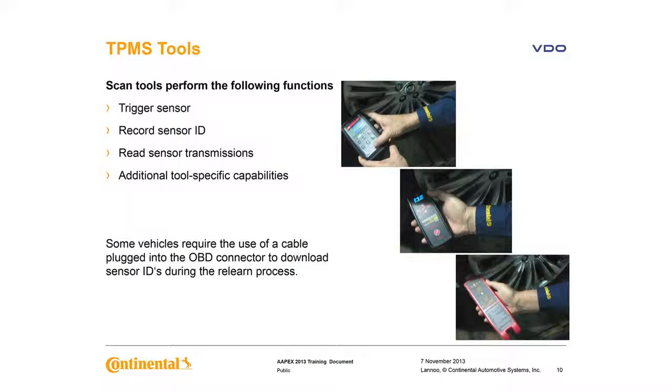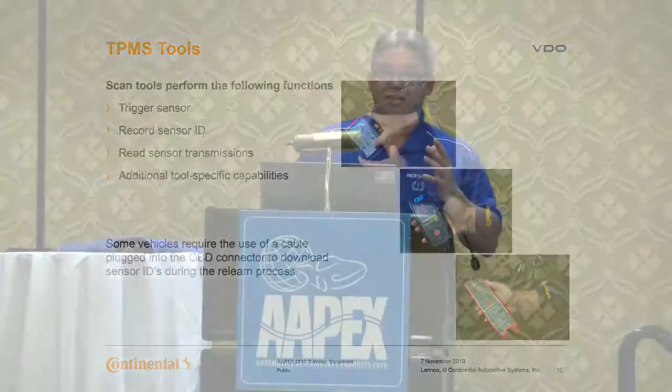Then come the scan tools that we need in the industry. They have many functions depending on brand and model — they can be very basic or very advanced. They are used in the relearn process to trigger a sensor. Some tools also have OBD capability, used on certain vehicles during a relearn via OBD. The sensor IDs are stored into the tool and then transferred from the tool to the vehicle via the OBD2 connector.